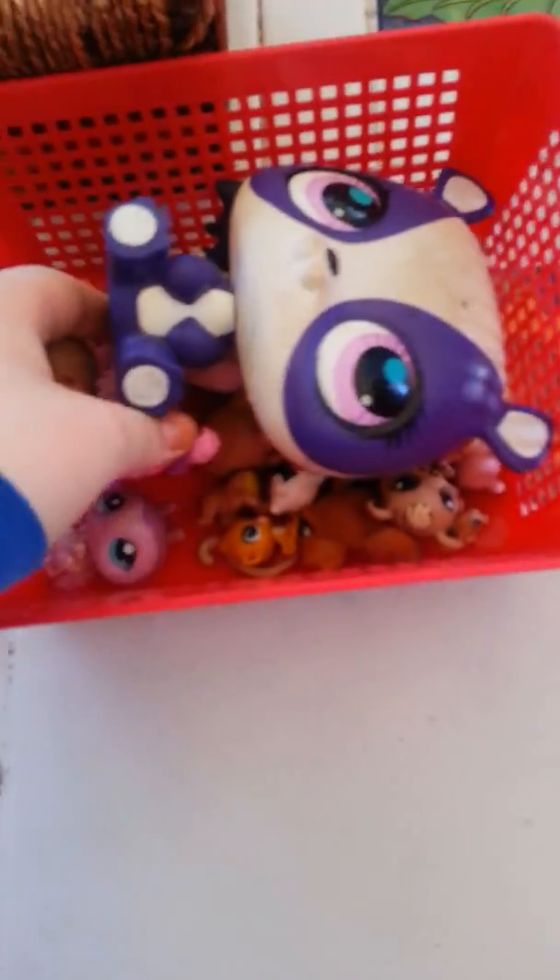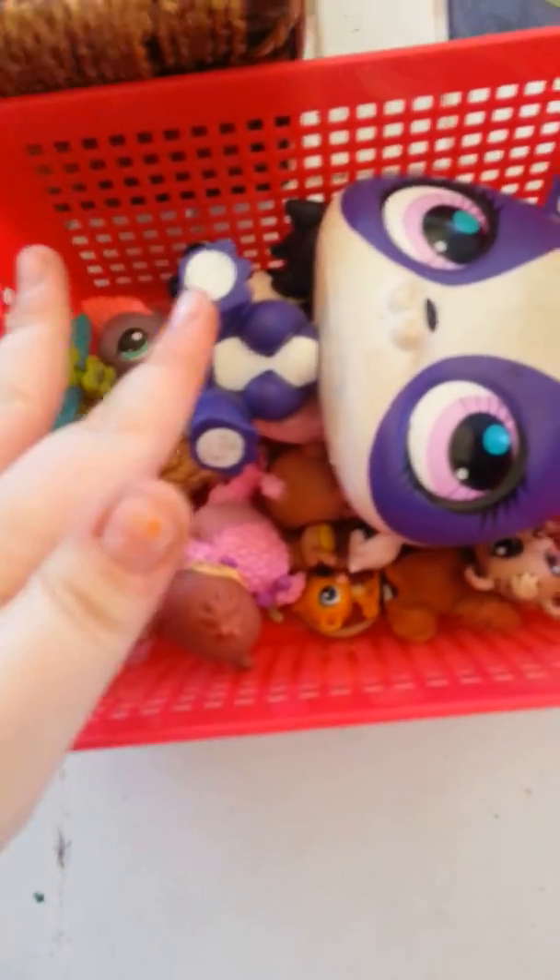Over here I have Barbies, and then I have clips up here, and then I have an LPS box. There's some of the things in here — a doll section.